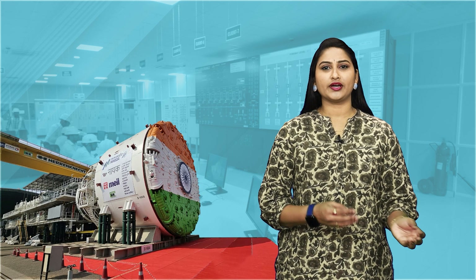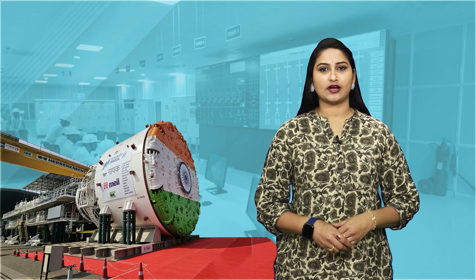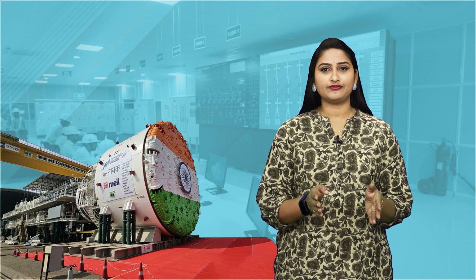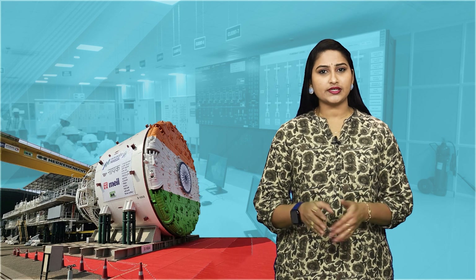At the Mashalipatnam port, we are using prefabricated vertical drains to speed up the process of solidifying the ground. This helps make the port stronger and ready for use faster, without waiting years for the soil to settle naturally.